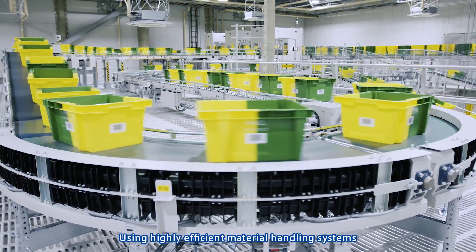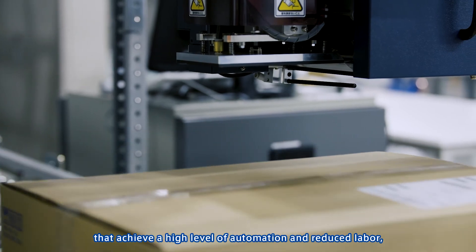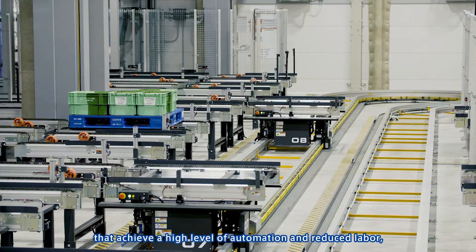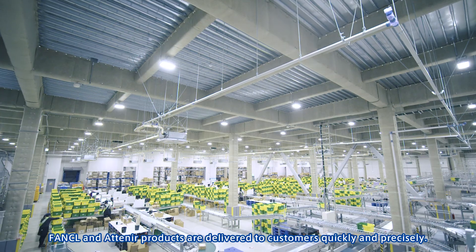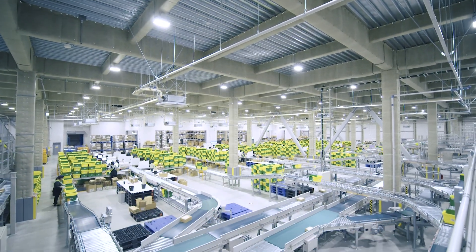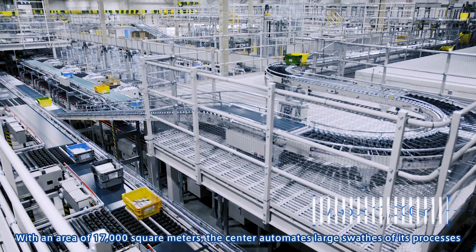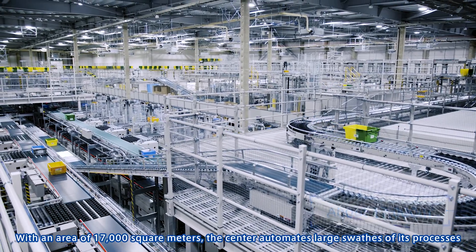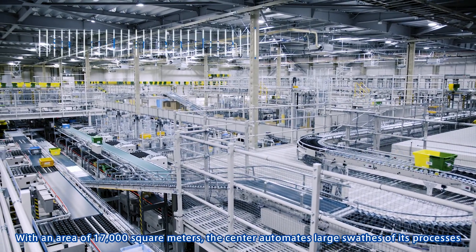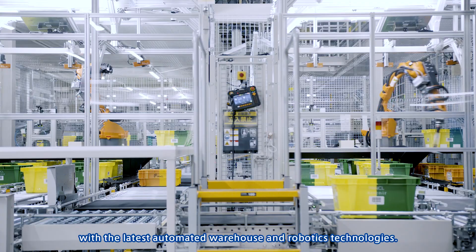Using highly efficient material handling systems that achieve a high level of automation and reduced labor, Funkel and Ateneer products are delivered to customers quickly and precisely. With an area of 17,000 square meters, the center automates large swaths of its processes with the latest automated warehouse and robotics technologies.